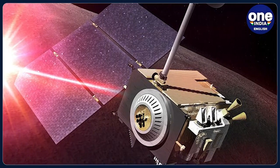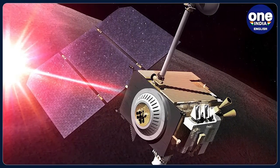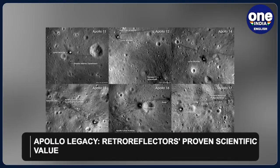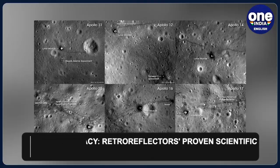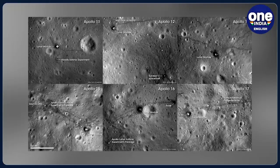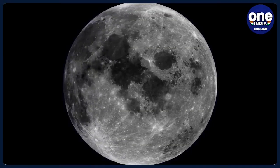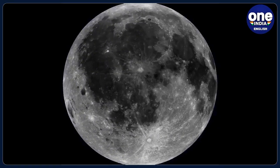Scientists believe that this could become a routine technique for future missions seeking to use retroreflectors on the lunar surface. Retroreflectors have proven their value in scientific and exploratory applications since the Apollo era. NASA's retroreflector has already played a crucial role in revealing that the Moon is gradually moving away from Earth at a rate of 3.8 cm per year.